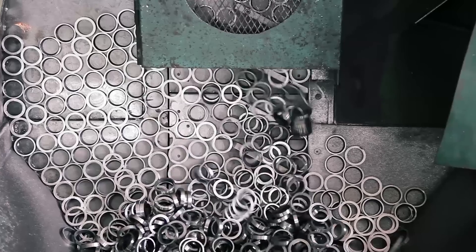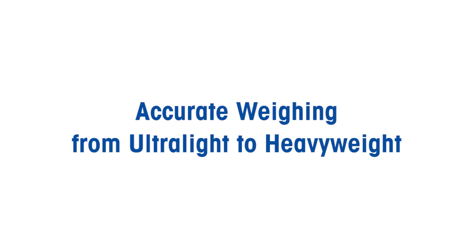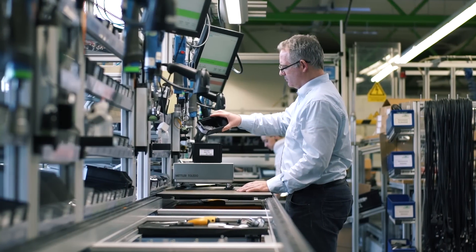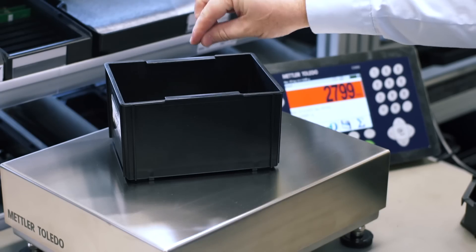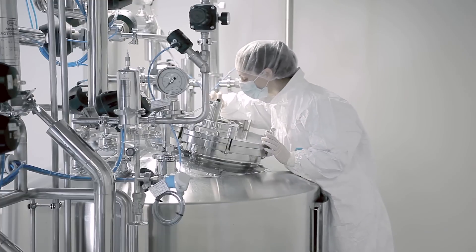Today's production processes place high demands on weighing equipment. It must perform reliably at the highest precision in rough environments. Scales ensure consistent product quality, improve productivity, and fulfill legal requirements.